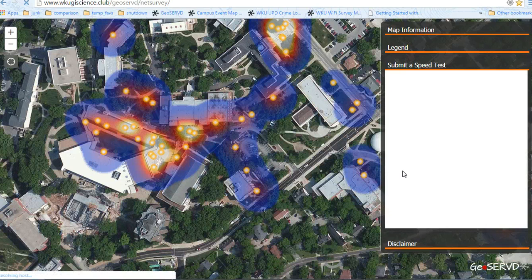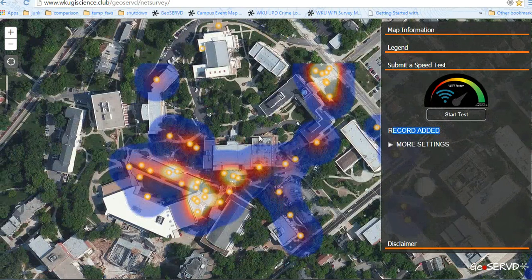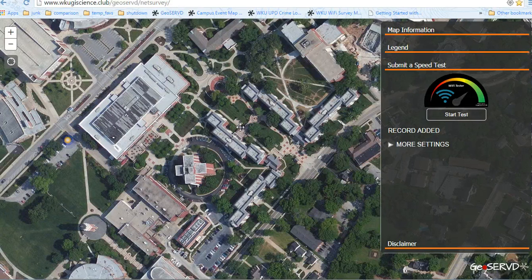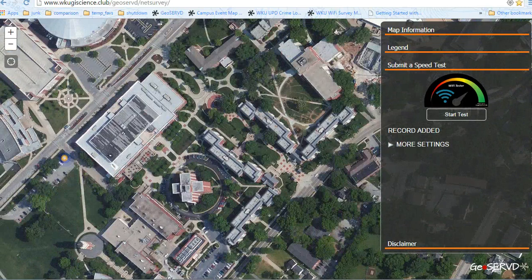You submit the test — there we go — and the record is added. I'm not going to show you where I am right now because it's definitely not anywhere near within this range, but that record is added and you'll soon see some points down here. So if you want to be a part of this, just go to wkugiscience.club/geoserve/netsurvey/testmywifi and you'll be able to add in your points as well from your phone. Thanks for checking in, and hopefully you check back to see some of the results we have on our map. Thanks.